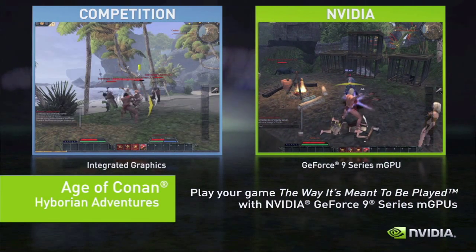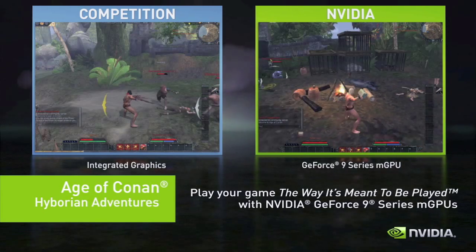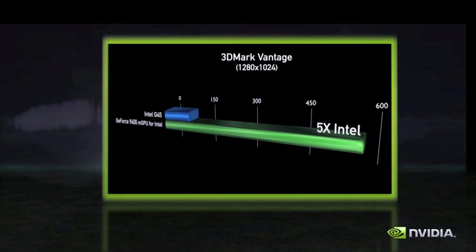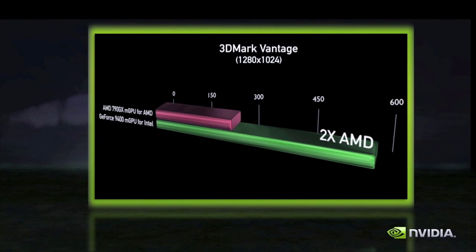GeForce 9 Series motherboard GPUs let you play the latest DirectX 10 games like Age of Conan the way it's meant to be played. GeForce 9 Series motherboard GPUs deliver five times the graphics performance of Intel and two times the performance of AMD. The difference is clear — good enough graphics are no longer good enough.